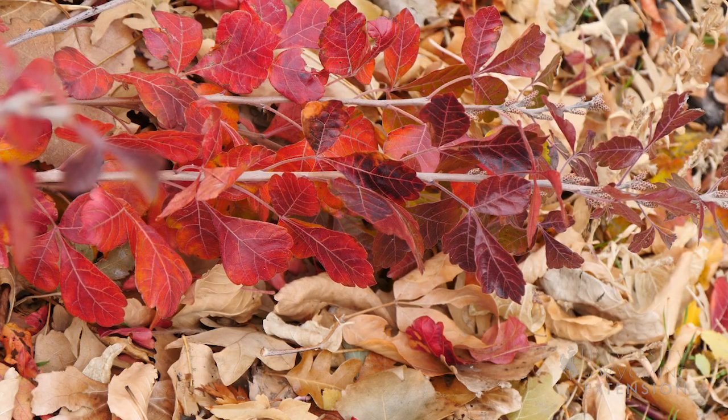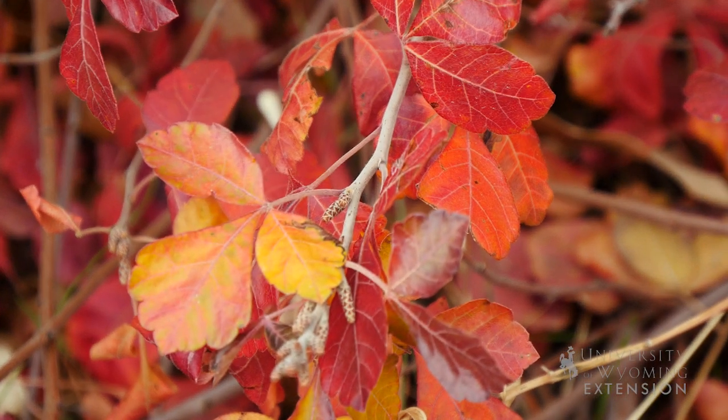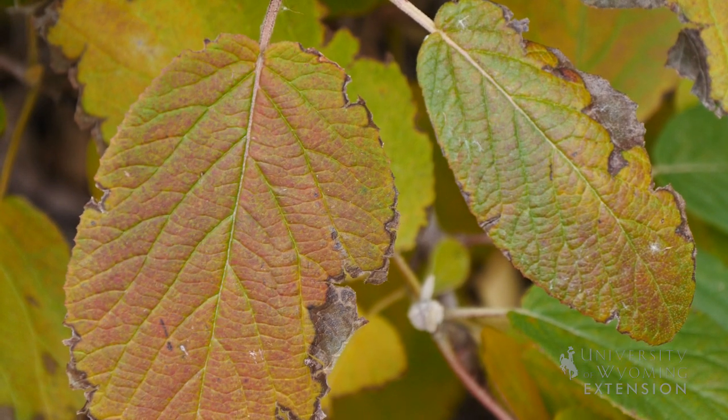Some of these leaves will actually stay on the tree or shrub, while others fall off quite quickly. Once we notice leaves have started to change color, the plant is ready for winter.